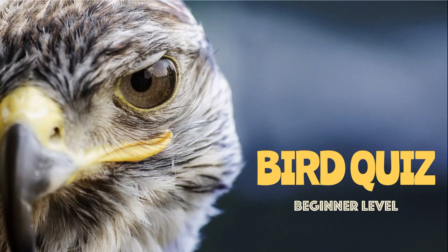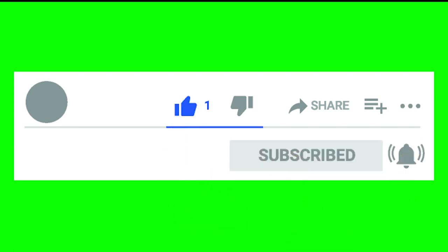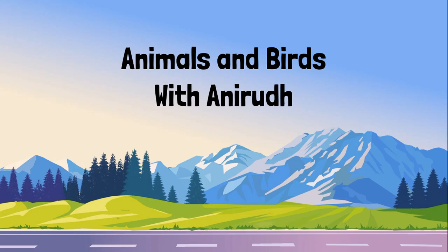And that was today's quiz! You can write all your points in the comments. Hope you had fun. Please subscribe, like, and share with your friends. Goodbye!